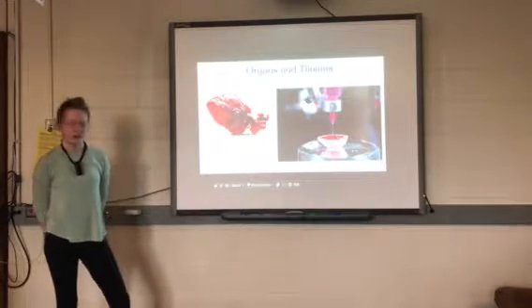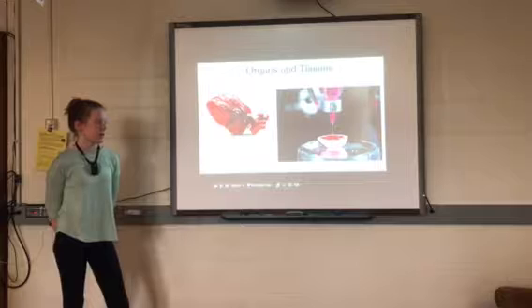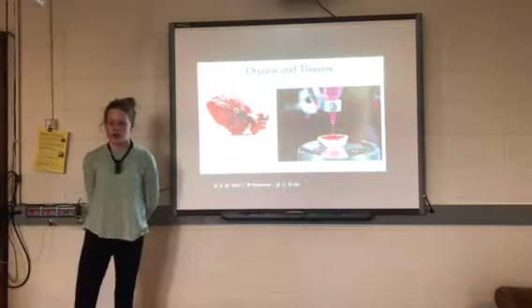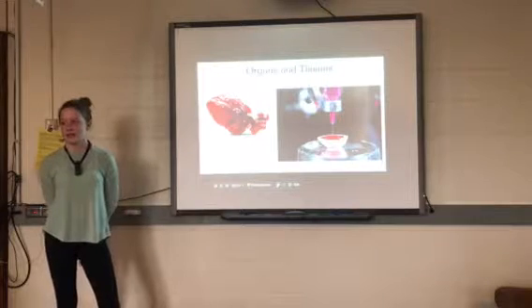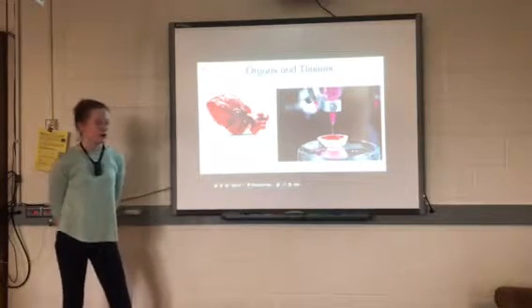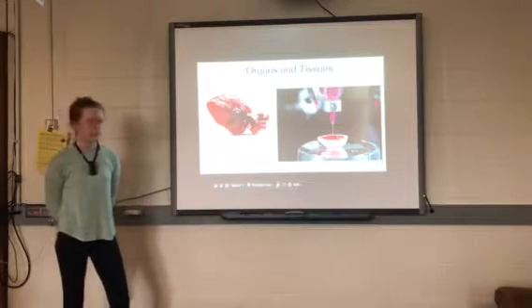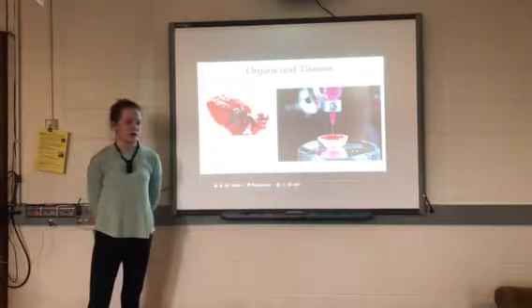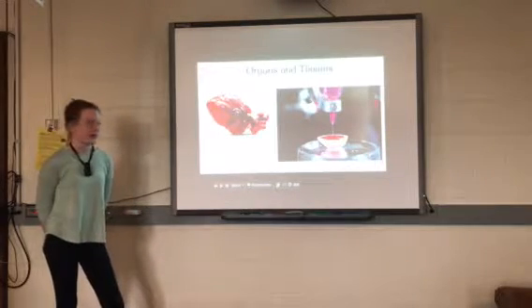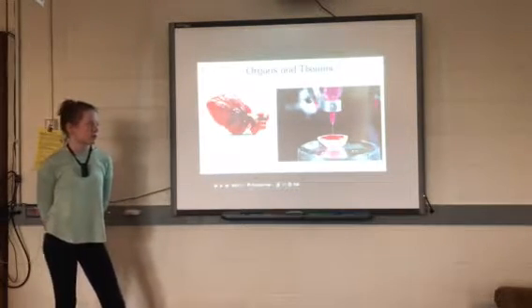You can even 3D print organs and tissues. My mom works at the U of M, and about last week they came out with a study showing they had successfully implanted a 3D-printed tissue in someone who had just had a heart attack. When tissues are 3D printed, a sample of your living cells is placed in Smart Gel, which cools and dries around it and then comes off, leaving just your living cells.